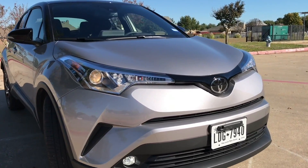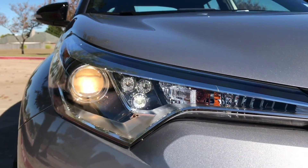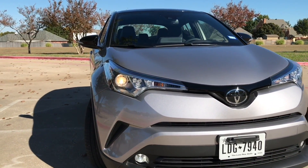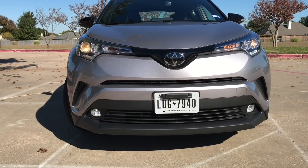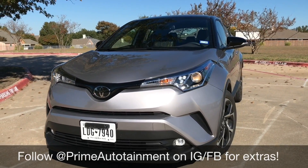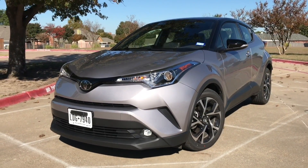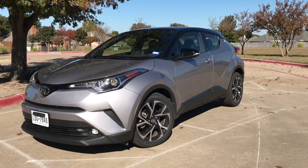We have LED daytime running lights — that little triple cluster right there, that unique little thing — but halogen headlights on every single trim level. LEDs on every trim level and halogen regular headlights on every trim level. You do get LED high performance fog lights on the Limited trim, and they actually do a pretty good job at night, illuminating your peripheral area compared to the regular halogen lights. The styling here is definitely unique.